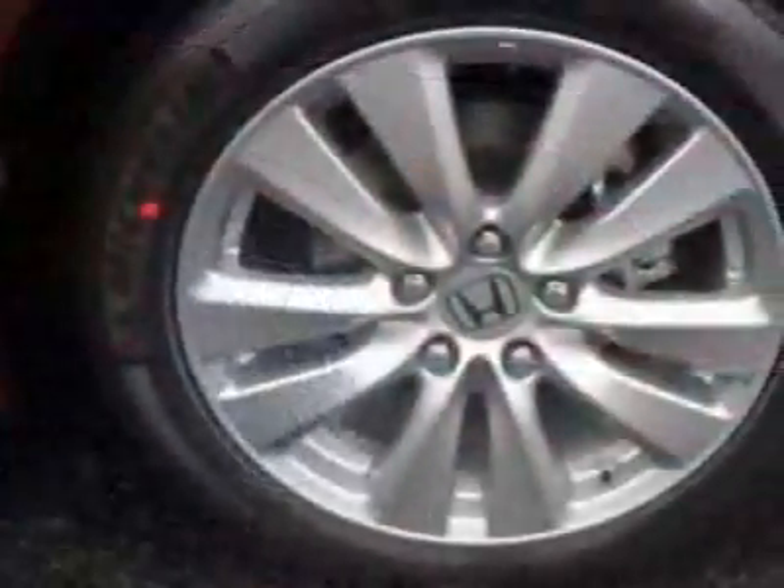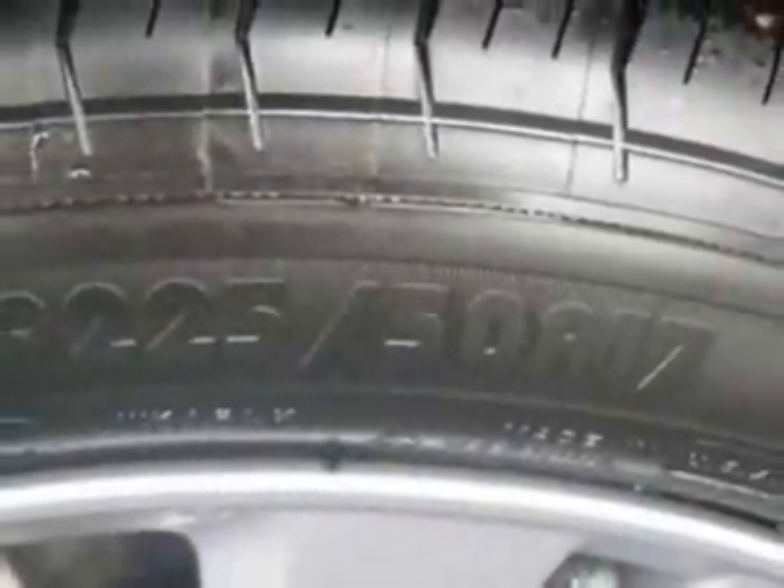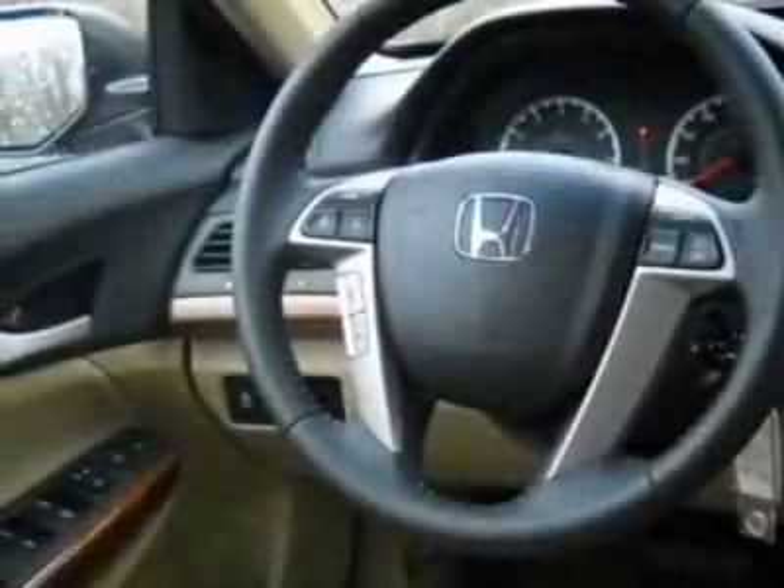This vehicle gets an estimated 23 miles per gallon in the city and an estimated 34 on the highway. This Accord sedan boasts a 2.4 liter inline-four engine and has a five-speed automatic transmission.